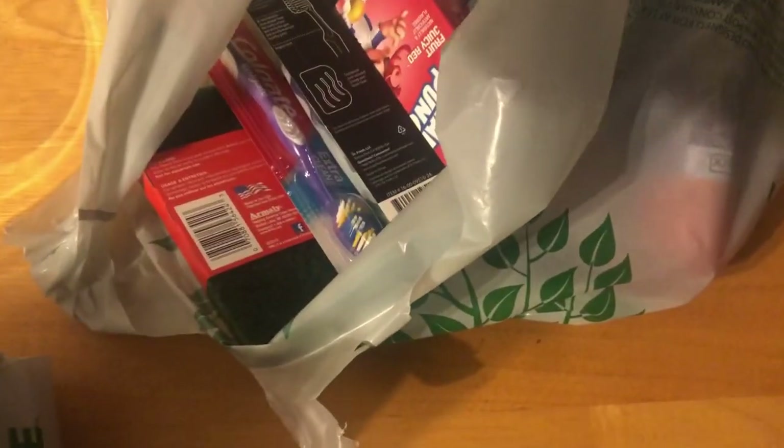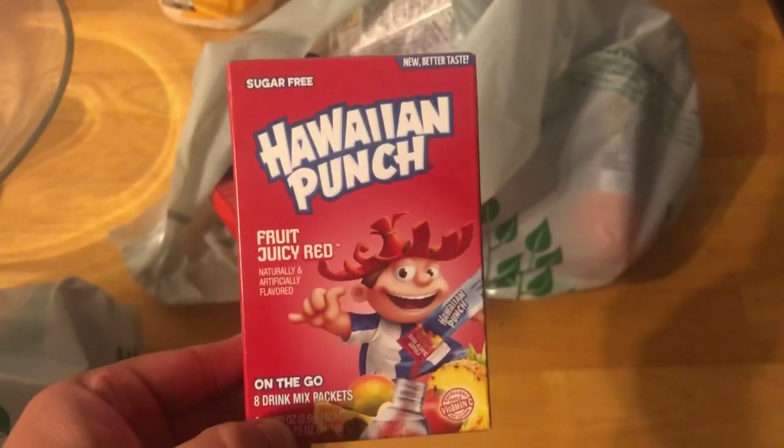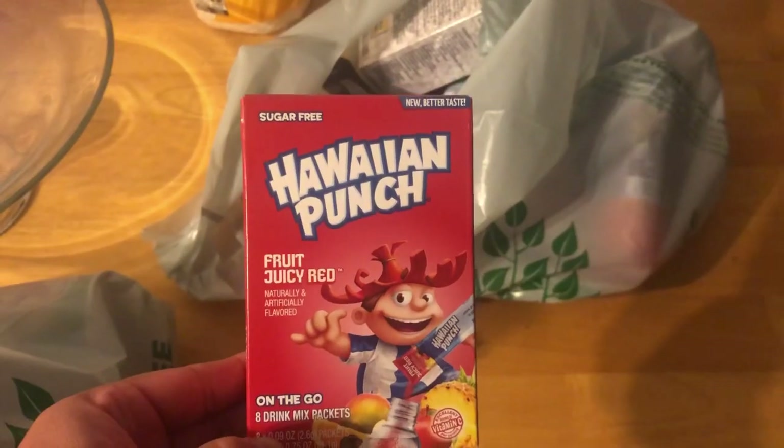Welcome back to the channel! I have a Dollar Tree haul for you guys. I'm going to do it quick because I want to put everything away, but let me show you what I got. I got some napkins because I needed some napkins. I found these new Hawaiian Punch — I don't know, since we wanted to go...